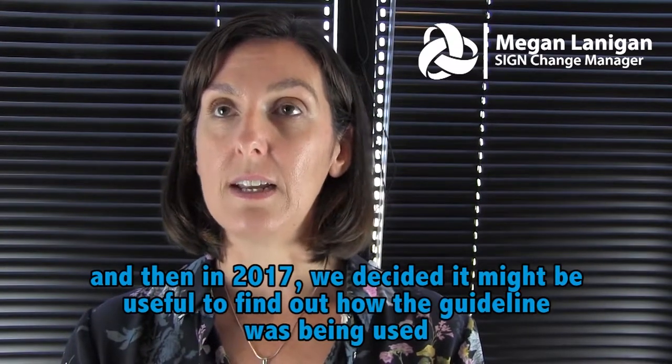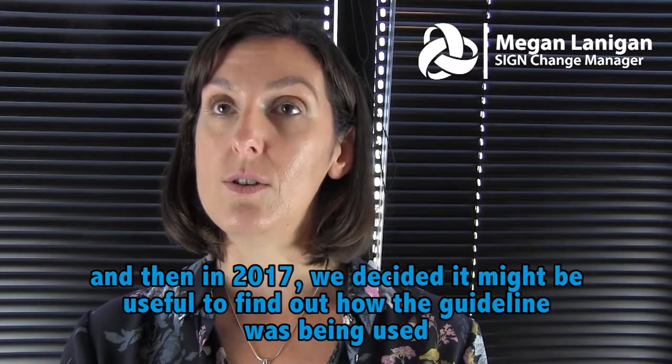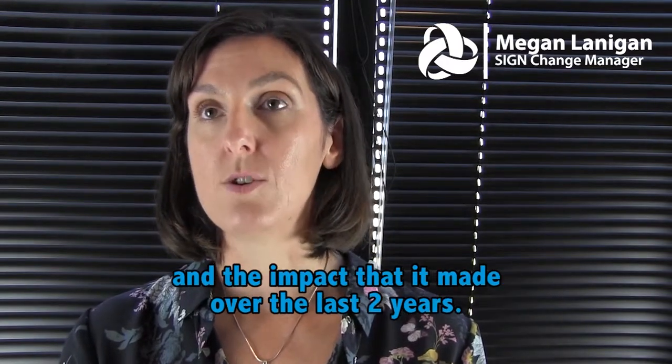Then in 2017 we decided it might be useful to find out how the guideline was being used and the impact it had made over the last two years.